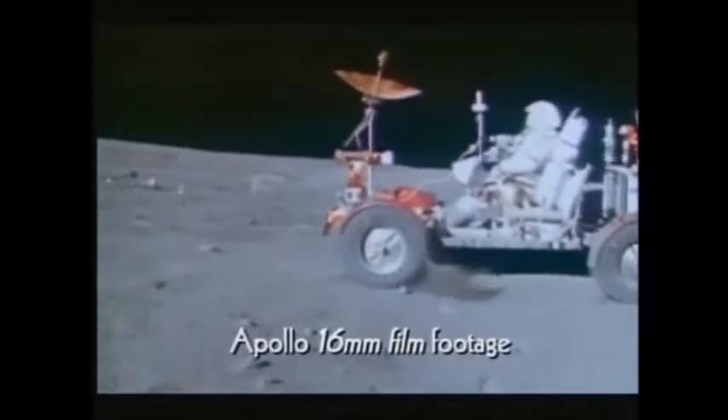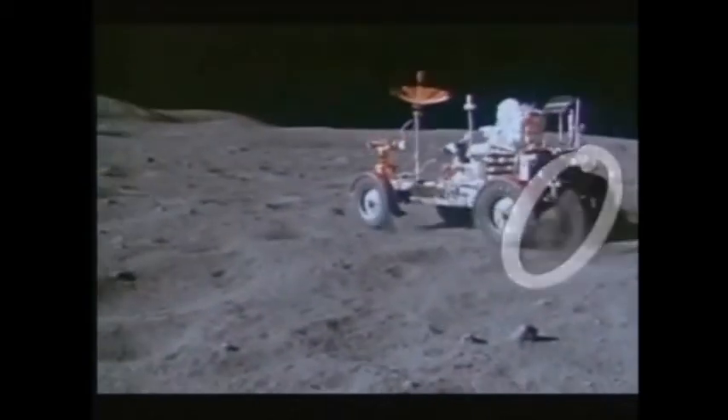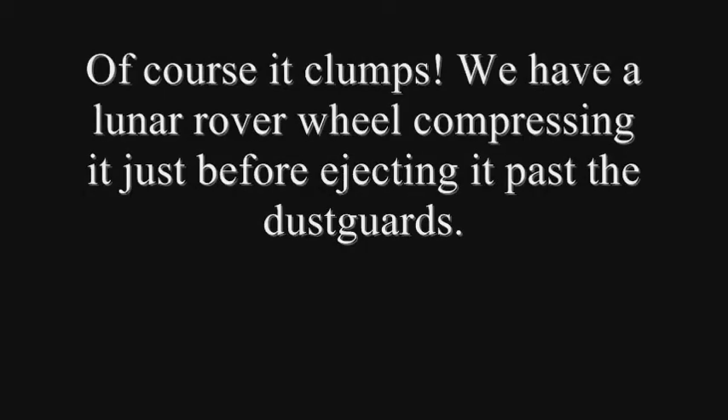How difficult would it have been to simulate the moon's one-sixth gravity? Researchers have noticed that when the rover was filmed driving across the dusty surface, the dust thrown up by the rover's wheels clumps, just as it would if it were driven in a location where there's an atmosphere.